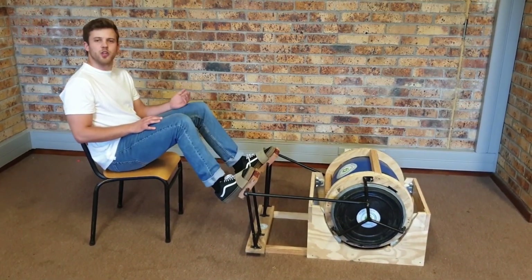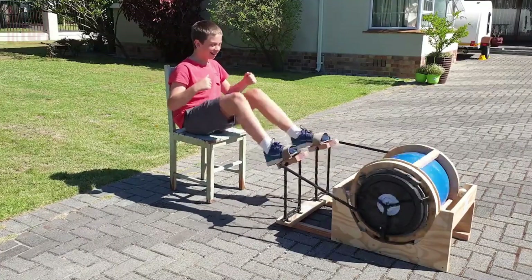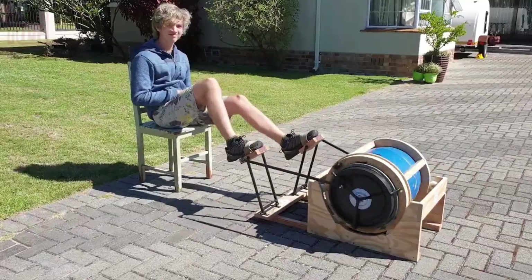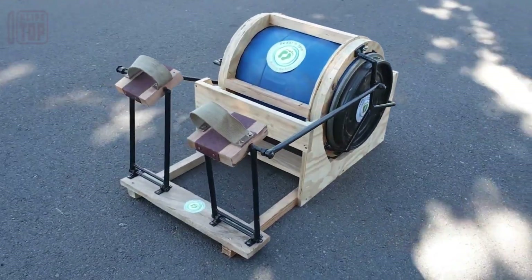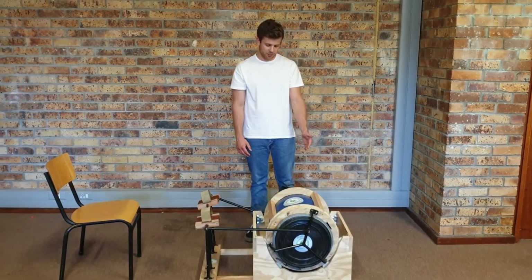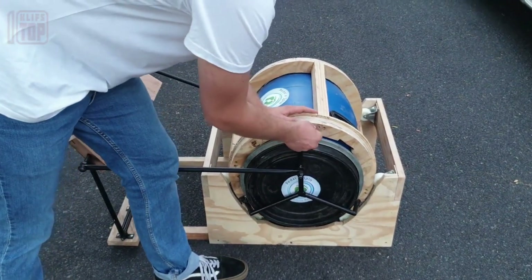This pedal-powered washing machine proves beneficial even for wealthy individuals due to the frequent occurrence of rolling blackouts in South Africa. With this project, the inventor aims to provide a practical solution for those who need to do laundry without relying on electricity. By combining the need for exercise with the necessity of clean clothes, this machine offers a sustainable and accessible alternative.